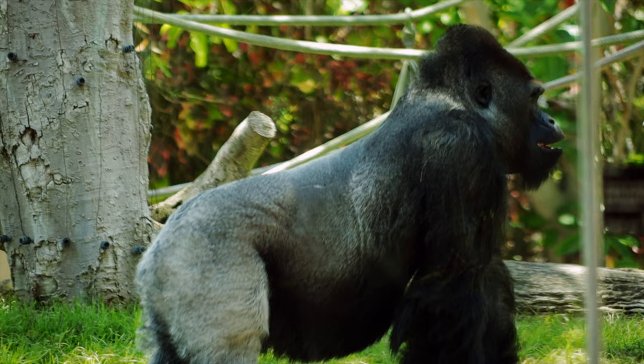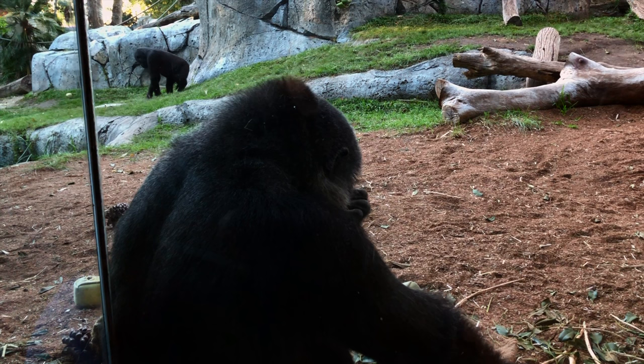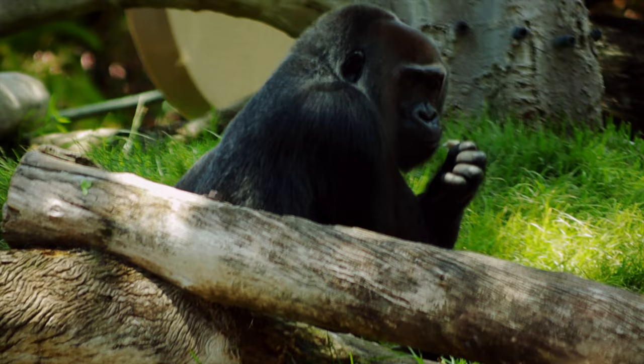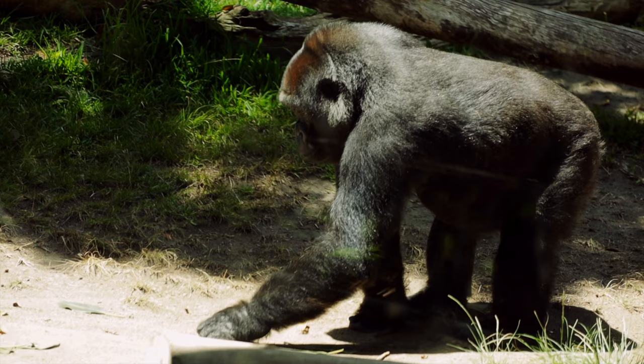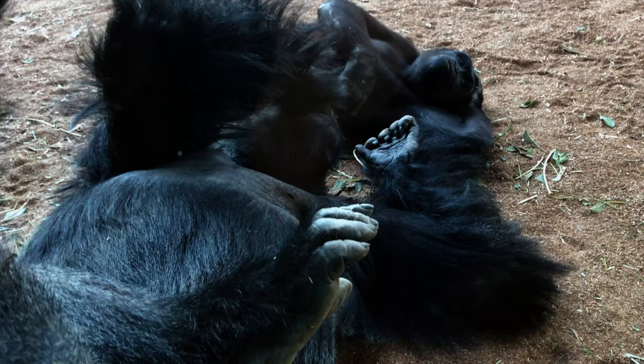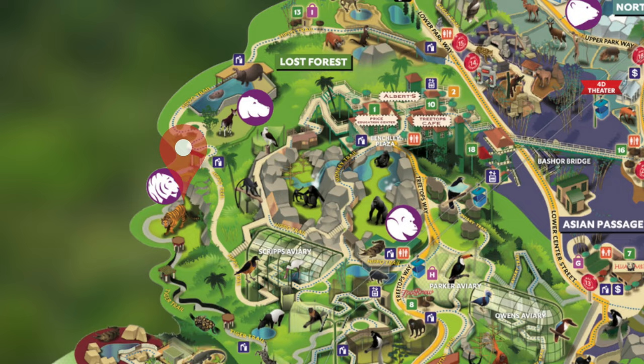Gorillas are closely related to humans, sharing up to 99% of the same DNA as us. They're herbivores, eating mostly plants, and they're the largest primates, with males growing up to 5'7", or 1.8 meters tall, weighing up to 400 pounds. Gorillas live in troops with one male silverback leading the group. Female gorillas strike out on their own at about the age of 8, and it's estimated that there are about 320,000 gorillas in the wild.